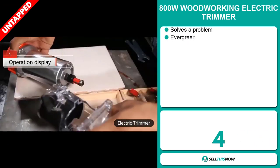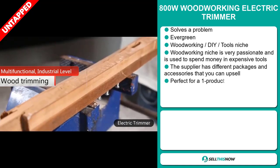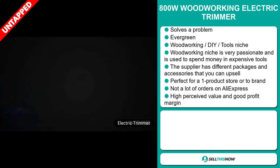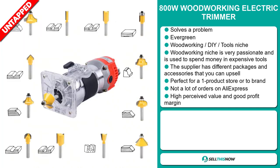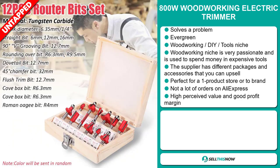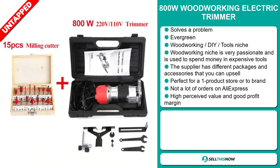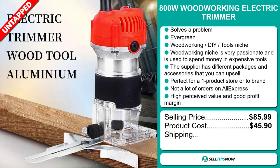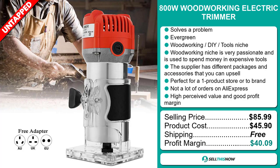Our next product is the 800 watt woodworking electric trimmer. Now this is a problem solver. It's an evergreen product, which means you can sell this all year round. It falls under the woodworking DIY tools niche market. We also think that this item has a broad market base. The woodworking niche is very passionate and people are used to spending a lot of money on expensive tools. The supplier has different packages and accessories that you can upsell with. It's perfect for a one product store or to build a brand around. We think that this item has a lot of untapped potential — so far there haven't been many orders on AliExpress, so you can definitely take advantage of this. This item has a high perceived value and it will give you a good profit margin. The selling price for the 800 watt woodworking electric trimmer is just under $86, whereas the product cost is only $45.90. Shipping is completely free. So you're looking at a fantastic profit margin of $40.09. Sell this now.